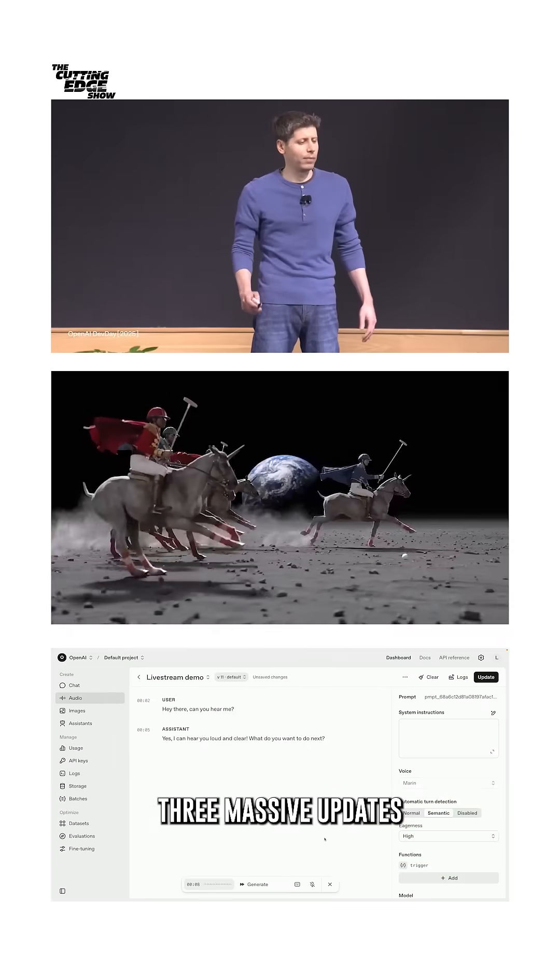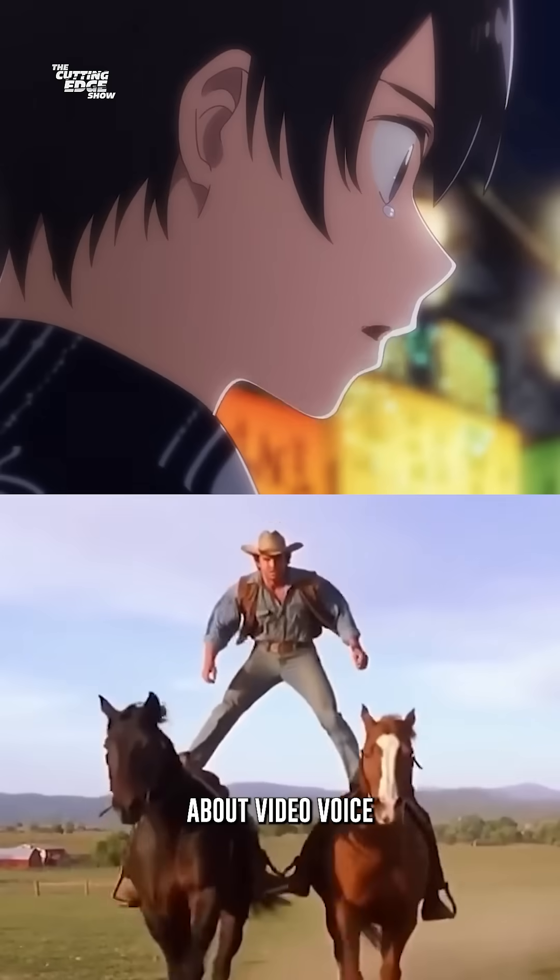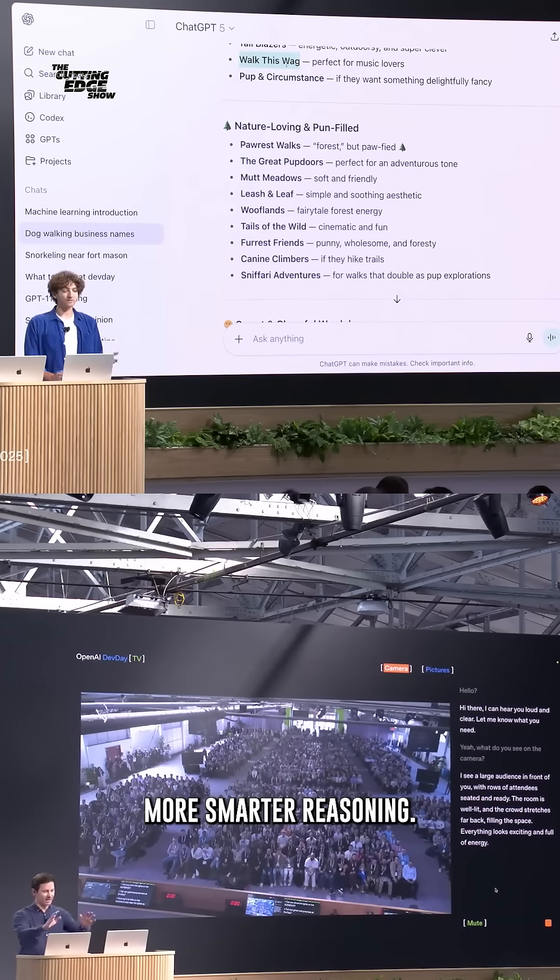OpenAI just dropped 3 massive updates, and this time it's not just about text. We're talking about video, voice, and way smarter reasoning.